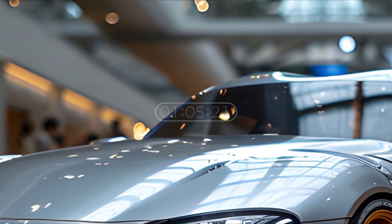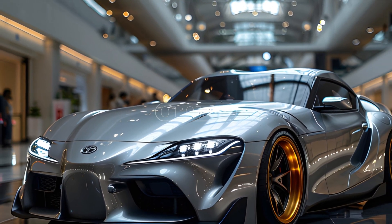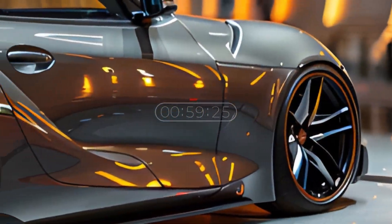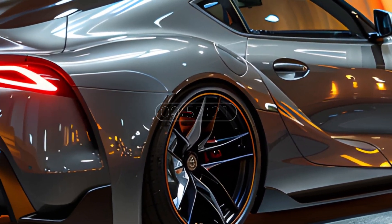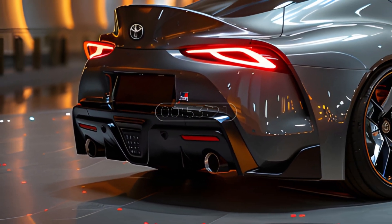Performance remains one of the main advantages of the Supra model, with a high-powered engine and advanced technology that ensures maximum responsiveness and speed on every trip.